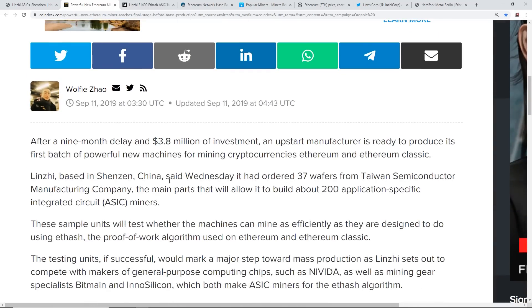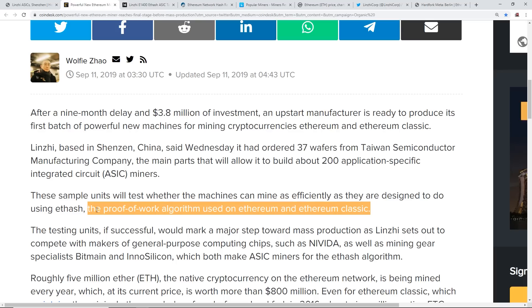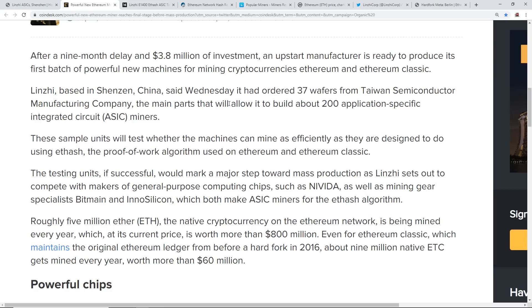They're apparently on their final stage to mass produce this ASIC miner. From what I've been reading, it's actually not a big deal in my opinion because they're only making about 200 of them. They have ordered 37 wafers from a Taiwan semiconductor manufacturing company to build about 200 application-specific integrated circuit ASIC miners. These sample units will test whether the machines can mine efficiently using Ethash - the proof-of-work algorithm used on Ethereum and Ethereum Classic. There are other coins using Ethash too, like Callisto.